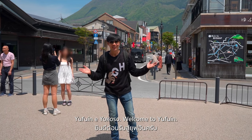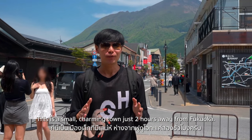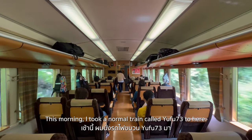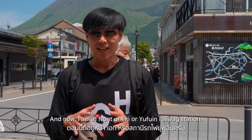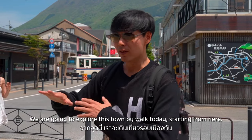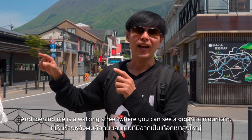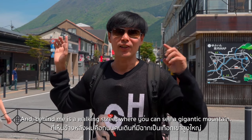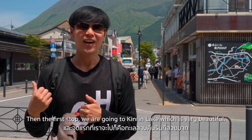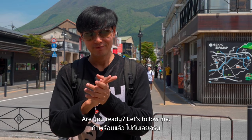Welcome to Yufu-in! This is a small charming town just two hours away from Fukuoka. This morning I took a normal train called Yufu 73 to get here, and now I'm in front of the Eki, or Yufu-in Railway Station. We're going to explore this town on foot today, starting from here. Behind me is the walking street where you can see a gigantic mountain. Our first stop is Kinrin Lake, which is very beautiful. Are you ready? Let's go!